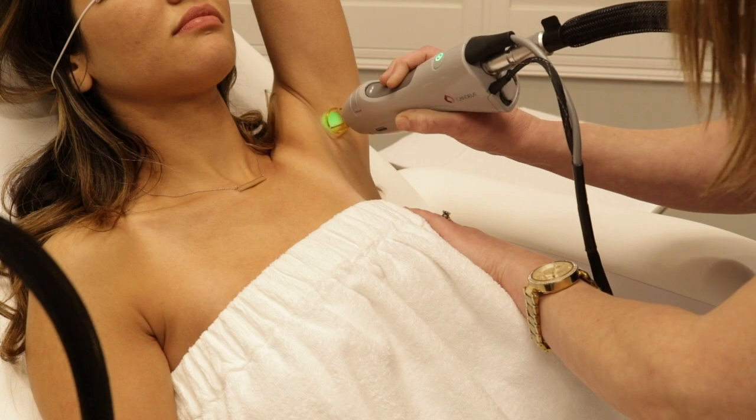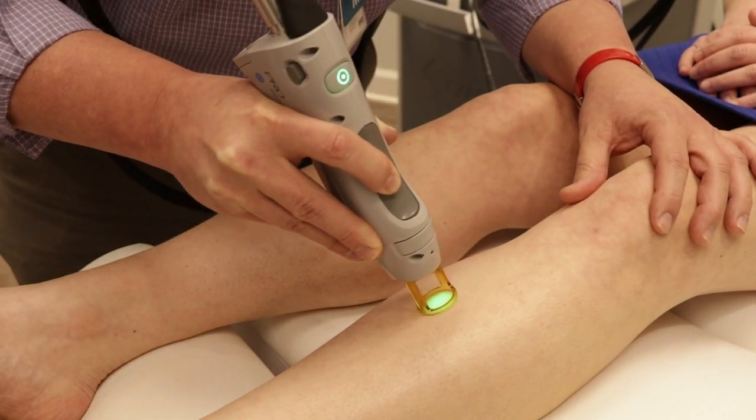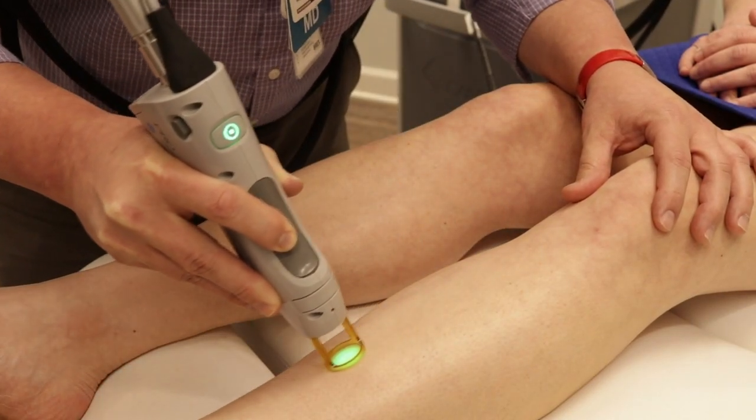Some of the other or older devices may have taken up to an hour to get a treatment done. With the Gentlemax Pro, we can actually do a full back in less than 10 minutes. If you wanted to add on your chest and your abdomen, we're going to get you in and out of here over a lunch break, with superior results compared to other devices on the market.